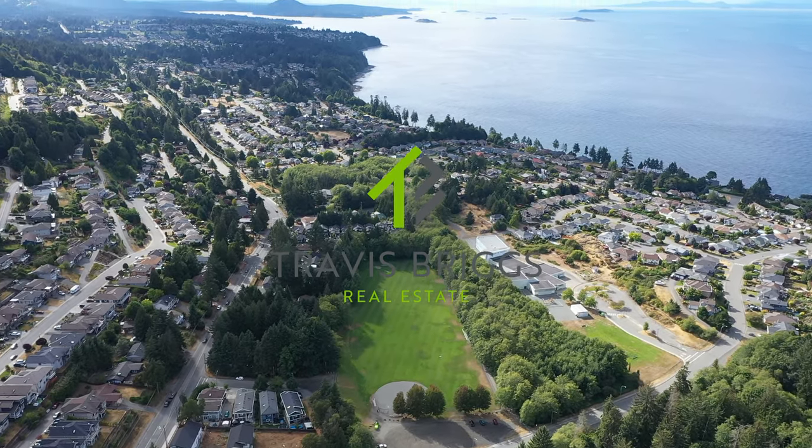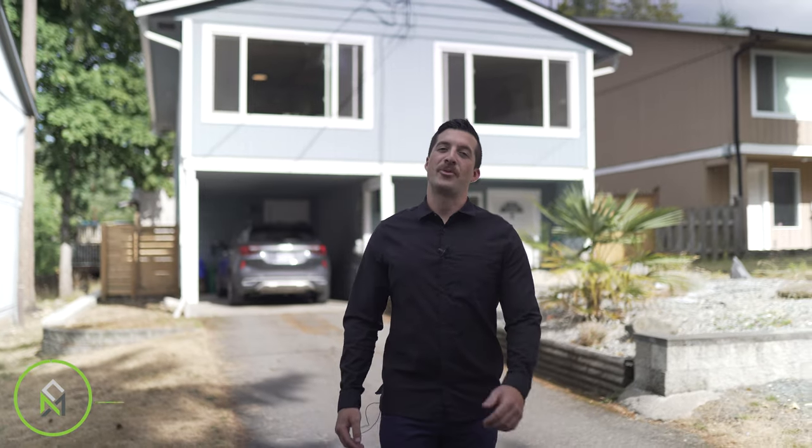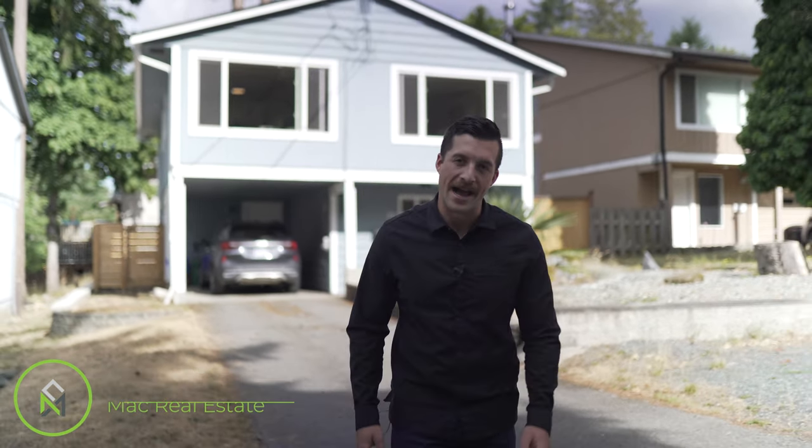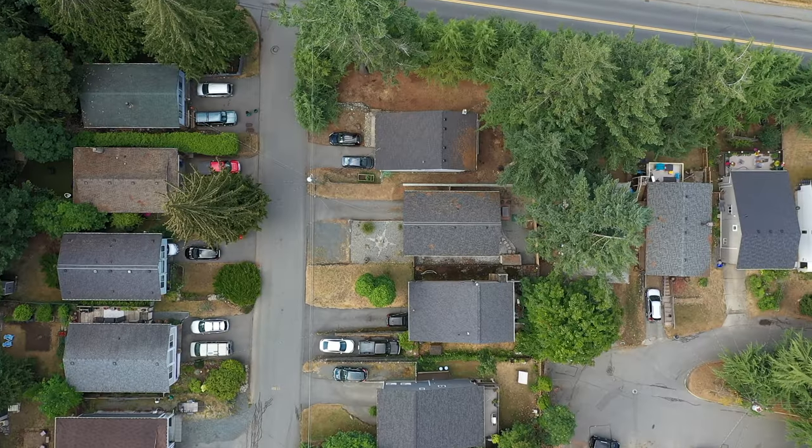I'm Travis Briggs with Remax Generation. I'm here today at 33 Kanaka Place. This three-bedroom, two-bathroom home is located in North Nanaimo and is priced under $600,000. Please follow along while I tour this property.